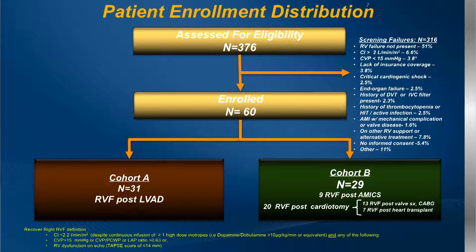The trial had two arms: one was post-LVAD and the other was post-AMI shock and post-cardiotomy. The bulk of these patients were post-surgical — 50 out of 60 — some being regular heart surgery and transplant. A significant number of patients were screened but we were only able to enroll 60. The number one screening failure reason was that RV failure was not present. You can also see the definition of right ventricular failure that we were using.